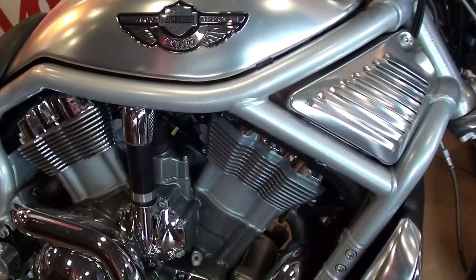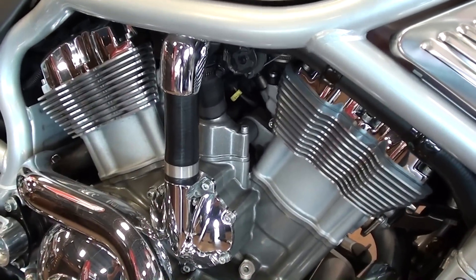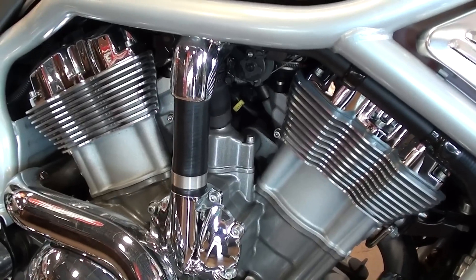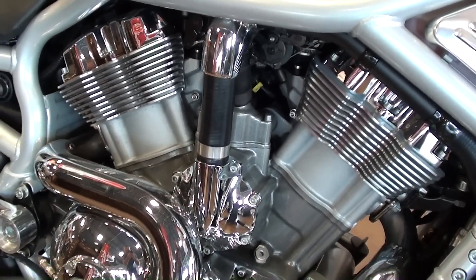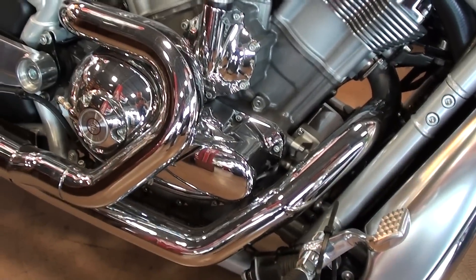Of course this one is powered by the 1130cc V-Twin, and this one was developed in conjunction with Porsche. It definitely is a powerful, powerful engine — these were quick right from the factory.